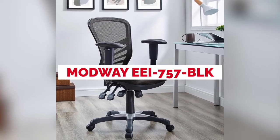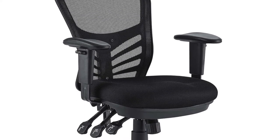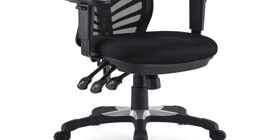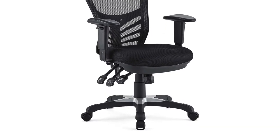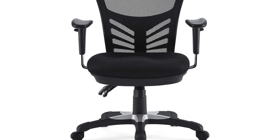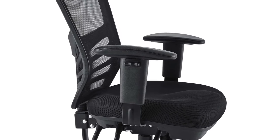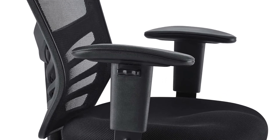The Modway EEI-757BLK Articulate Ergonomic Mesh Chair is a pretty high-quality, pocket-friendly chair that is great for office tasks and sits well in a home office setting. You can choose it in up to six different colors, and its solid base and five caster wheels allow for a smooth 360-degree swivel. It comes with a six-inch thick padded seat cushion for very comfortable seating. The seat depth is also easily adjustable to give you the perfect seating position. The chair doesn't come with a padded backrest like more expensive chairs, but it does come with padded armrests that you can flip up or down for maximum comfort.